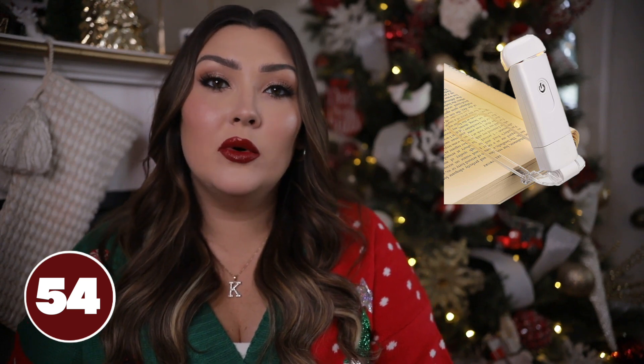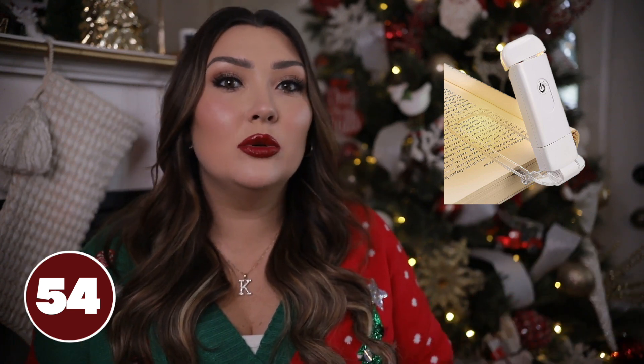A reading light would be a great stocking stuffer if she still reads physical books. Whenever I was reading traditional books, I used my reading light every time — my husband would be asleep before me so I didn't want my full lamp on. This one is rechargeable, attaches to your pages, and has two different light settings, one a little brighter and one a little dimmer.